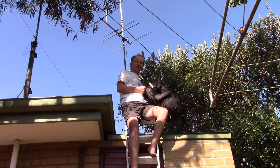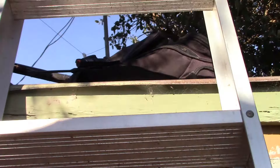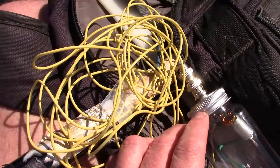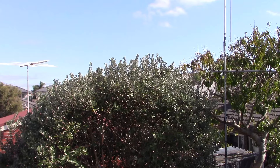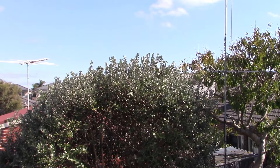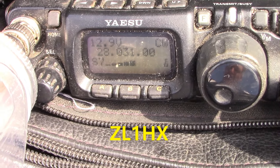So, lots of reasons to go rooftop portable, if you can and it's safe to do so. You also want the weather to be fine — not too hot though — with no or light winds. And a much better signal now.